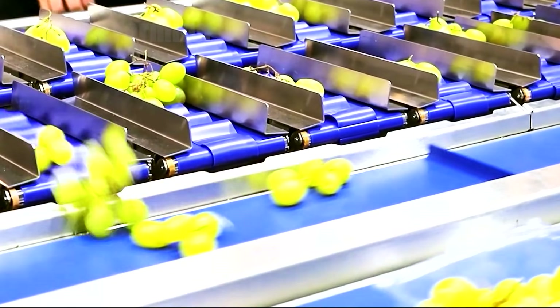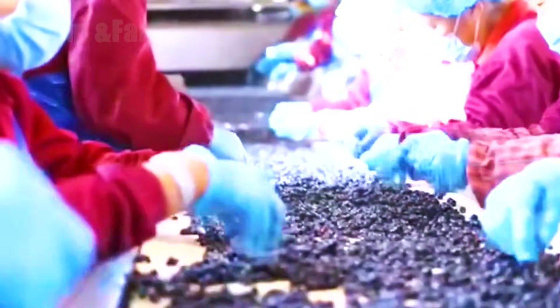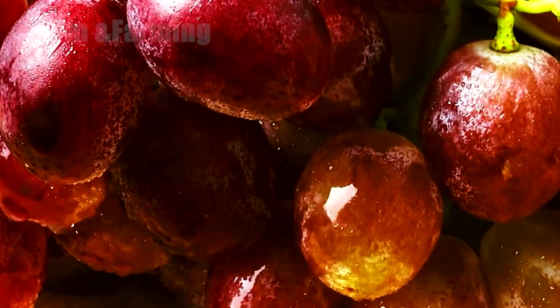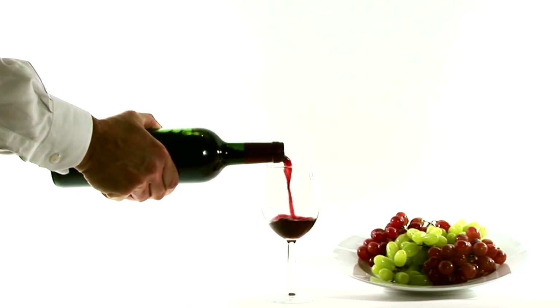Cameras and sensors identify defects, discoloration, or unripe fruit, and redirect them away from the main line. This blend of technology and human judgment ensures that only top-quality grapes move forward, whether the destination is fermentation tanks, juice presses, or drying racks for raisins.